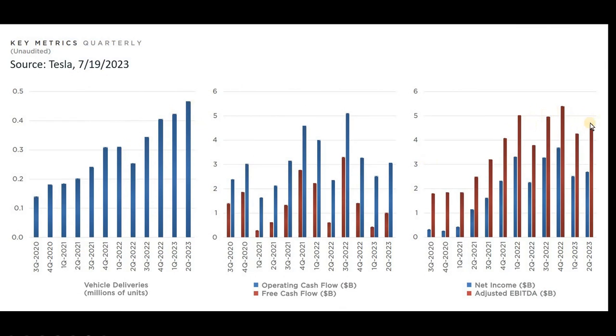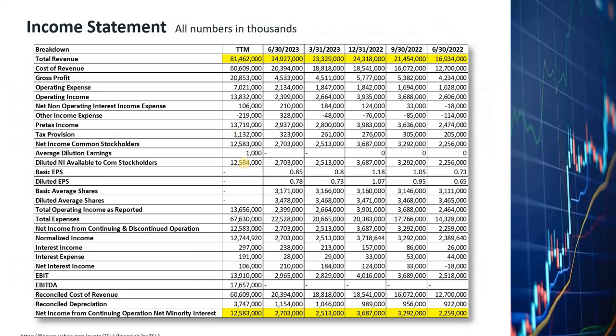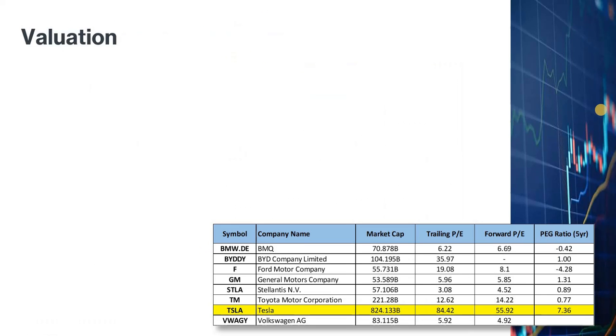From the July 19th Tesla quarterly earnings press conference, vehicle deliveries have been growing steadily, but quarterly net income seems to have hit a plateau since Q2 2022 — which is why new products are needed to improve profit margins and EPS. The automotive segment is by far the main revenue generator. The energy segment grew from 3 percent of total revenues in 2022 to 6 percent in 2023. The U.S. is Tesla's largest market at 48 percent of revenues, and China contributes 21 percent. The cost as a percentage of revenue has been getting higher in the last two quarters due to price cutting.